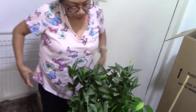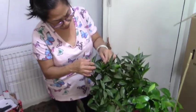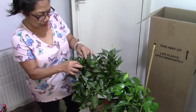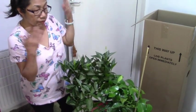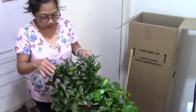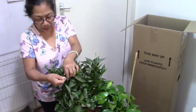Oh my gosh, this is amazing guys — look at that, it's already flowering! There are tiny flowers in there already. Well, it's forming buds but they're not open yet — so this is amazing! Though it's a bit dusty.